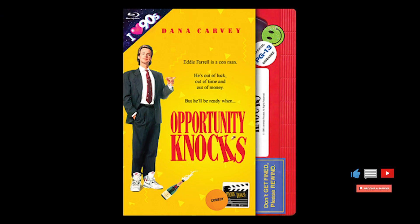Today we are reviewing one of those Blu-rays — this is from 1990, Dana Carvey's 'Opportunity Knocks.'